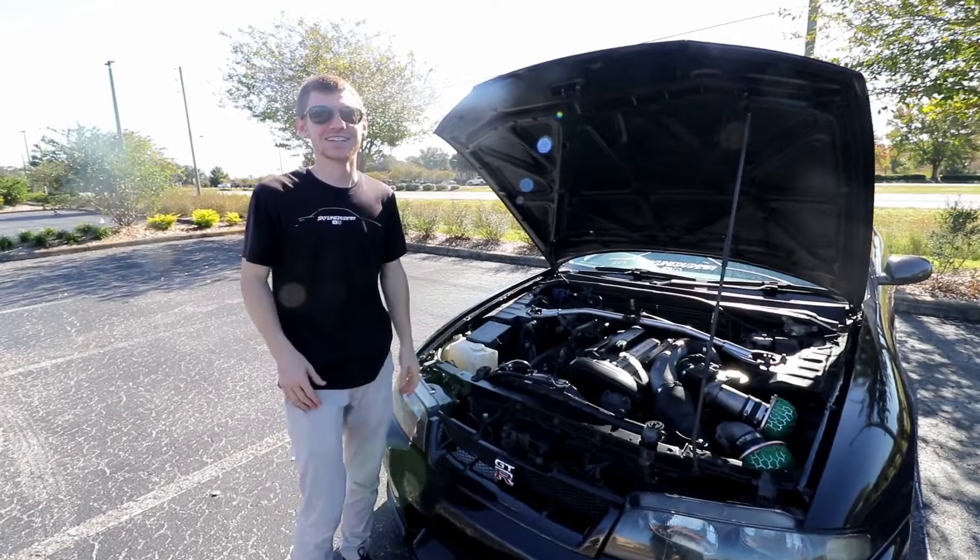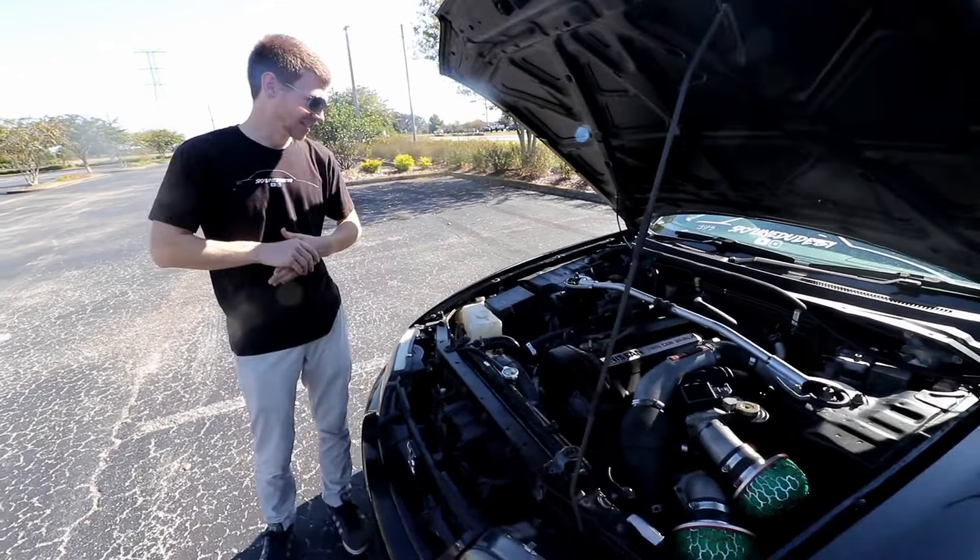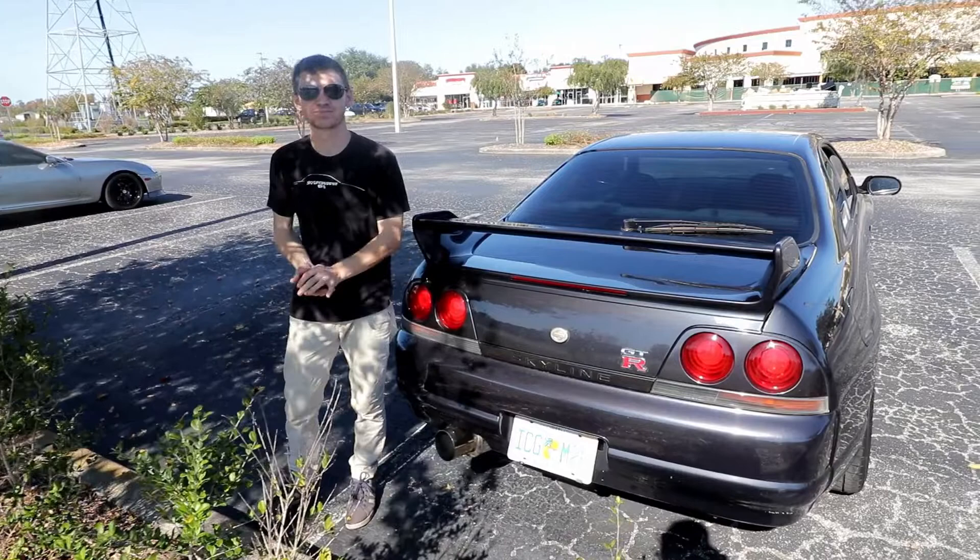The RB26 and 2JZ - some may say the RB26 is better than the 2JZ. For high horsepower, the 2JZ is better, but it's a very fun motor that revs pretty high, about 9,000 RPM.